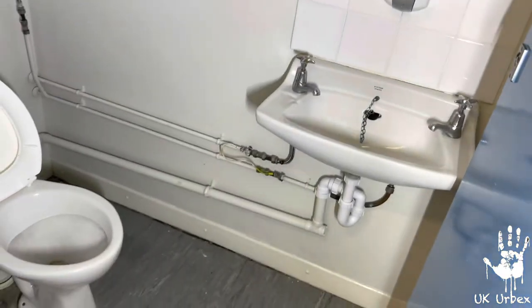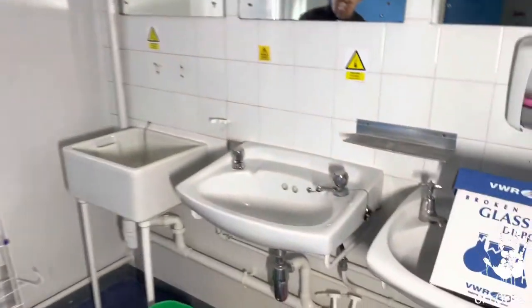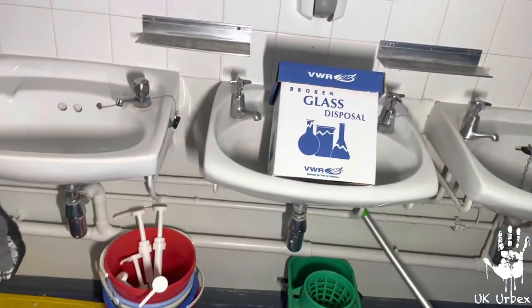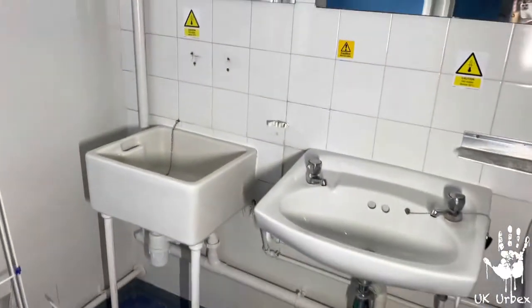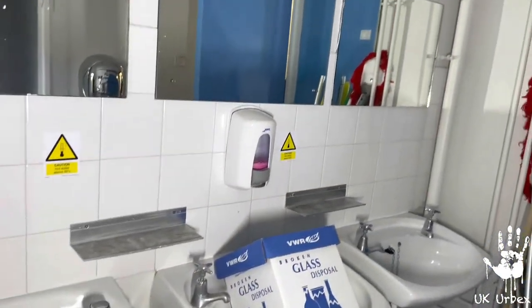The toilet and a sink there — look at that, very dated. And this was like a cleaning cupboard, but yeah, everything's just been left here. It's sad really. I think it's more than the corporation around, that's the problem — this is really outdated.